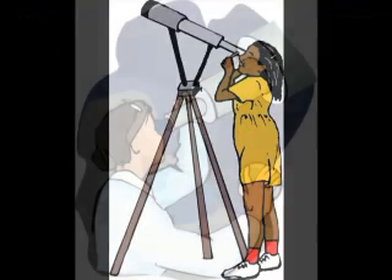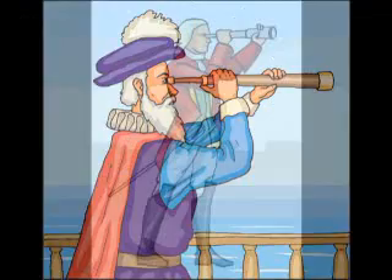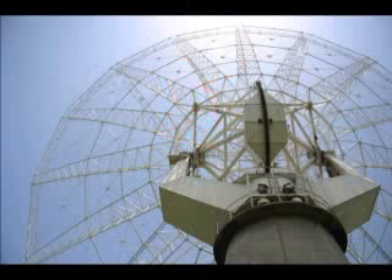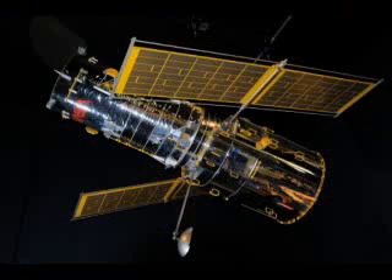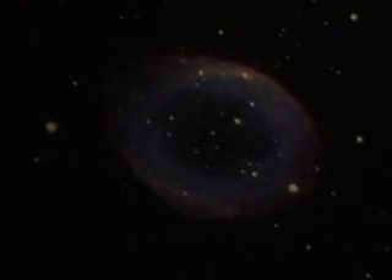Telescopes come in different sizes and shapes. Some telescopes are small enough to hold in one hand. Huge radio telescopes may measure up to 1,000 feet across, or almost as long as three football fields. Some telescopes are parts of spacecraft. The Hubble Space Telescope, launched in 1990, explores the sky while it circles the Earth in space. Scientists on Earth control this telescope with radio signals that point the telescope at objects they want to study.